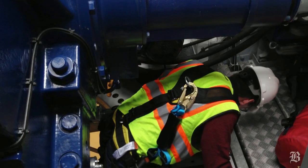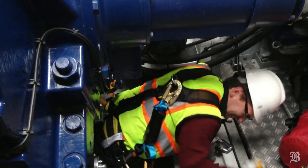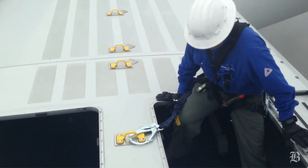It is 95 meters tall to the hub where the blades come together, and the blade rotor diameter is 100 meters as well.